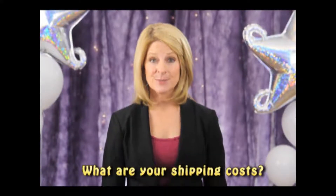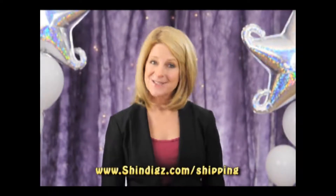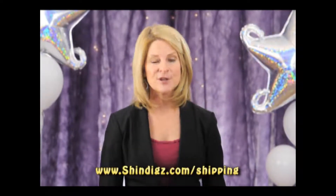We strive to keep our shipping costs as low as possible. For information, please see our shipping chart at shindigs.com/shipping. When you place your order, you can select your preferred shipping method.